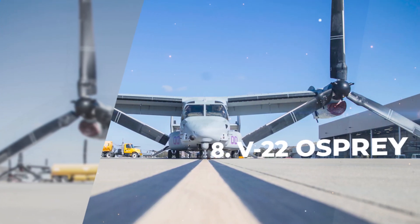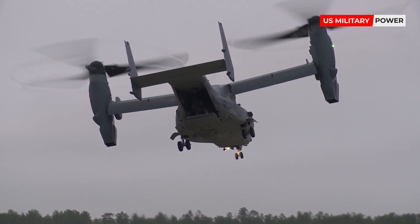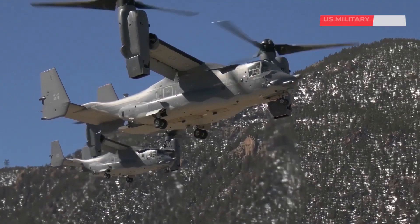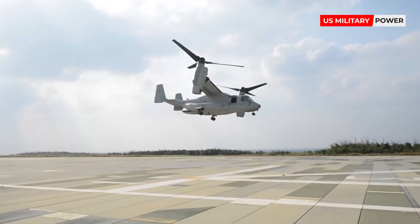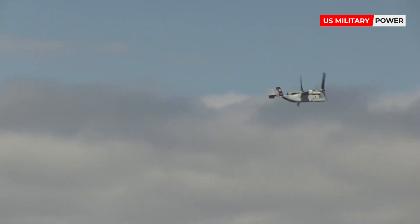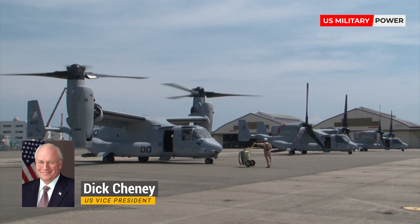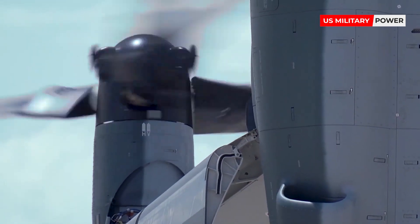Number 8: V-22 Osprey. The highlight of the Osprey is its tilt-rotor technology that enables it to function as both a plane and a helicopter. This innovation enables the aircraft to take off and land like a helicopter while having the range and speed of an airplane — minimizing flight time without needing a landing strip. However, US Vice President Dick Cheney stopped production of the Osprey after an accident involving the aircraft killed 30 people, but because of its versatility, the plane continues to be used today.